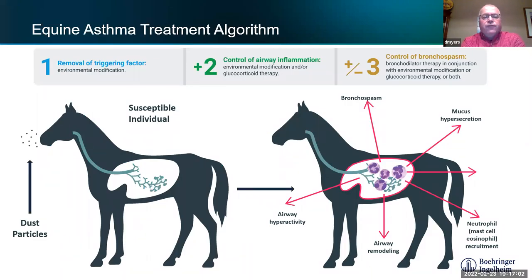Equine asthma treatment is threefold: remove the triggering factor, control airway inflammation, and help with bronchodilation. You just can't rely on a drug — just as asthmatics have to control what environments they go into, it's no different for horses. If you can address the hay, because that's where most horses get it, try to go to small squares. For horses with more severe involvement, move to hay cubes.